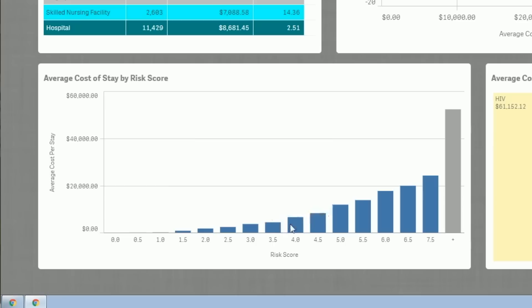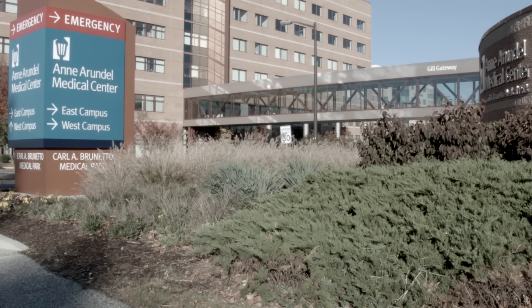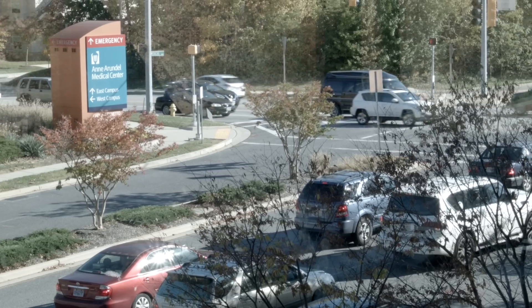As today's healthcare systems have gone to higher deductibles, providing a value-based, high quality, lower cost model is essential to avoid financial toxicity for our patients. So we're really using the data to try and drive our models to the most efficient methods of managing a patient's care.